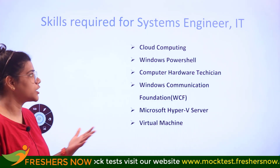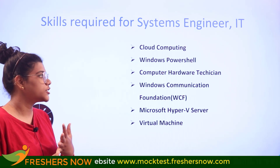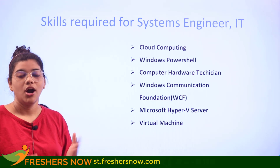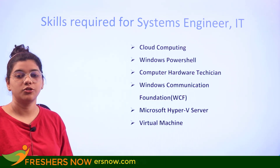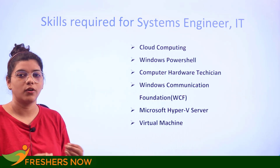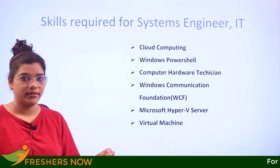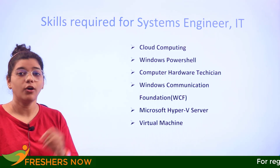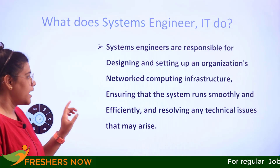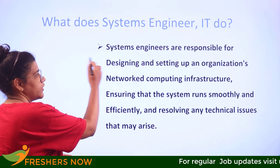To ensure success in this role, you need some major foundational skills: cloud computing, Windows PowerShell, computer hardware, Windows communication, Microsoft Hyper-V Server, and virtual machines. These are considered foundational skills you need to master to ace your role as a systems engineer. This applies to any career level — whether you are a beginner or a professional, you must apply these on a day-to-day basis.